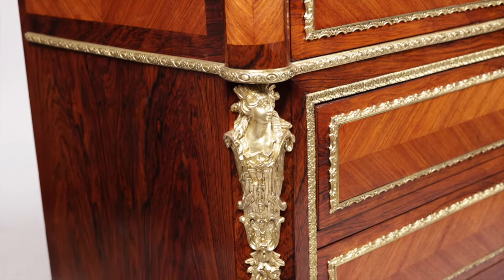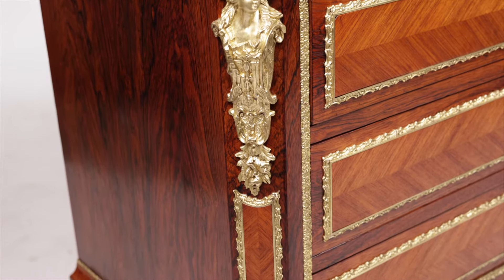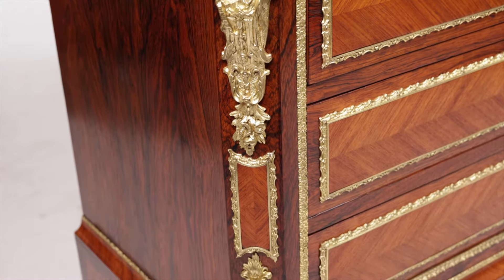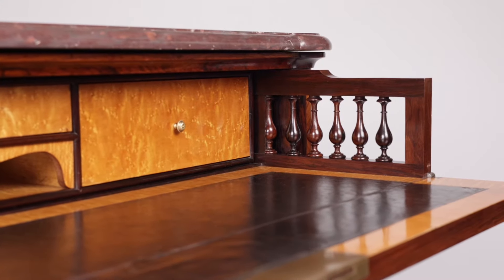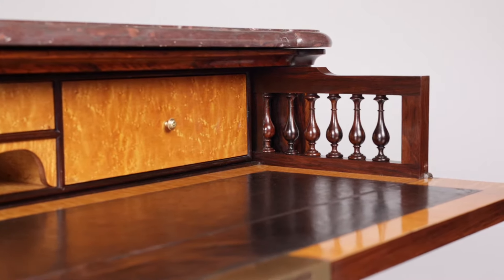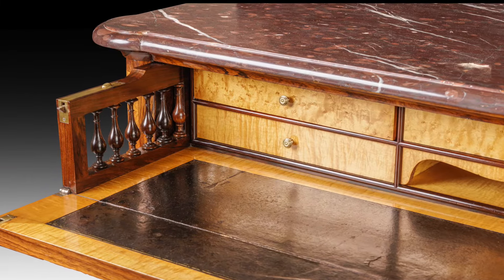Usually with a drawer you would expect to see a solid oak or mahogany side lining. With this one the cabinet makers decided to include solid rosewood turned and moulded banisters as a decorative feature either side of the secrétaire.